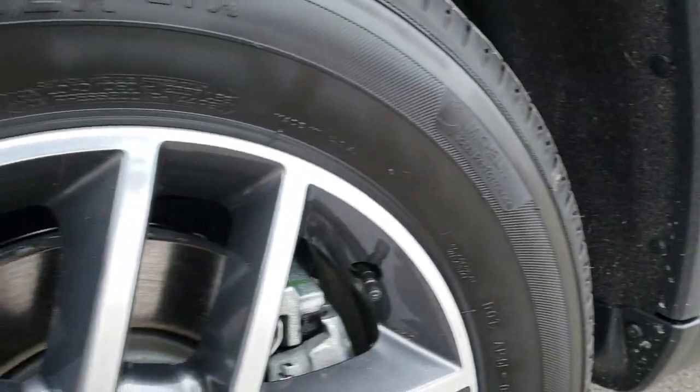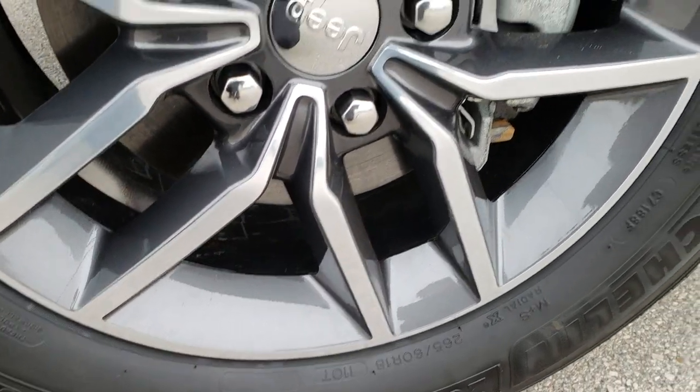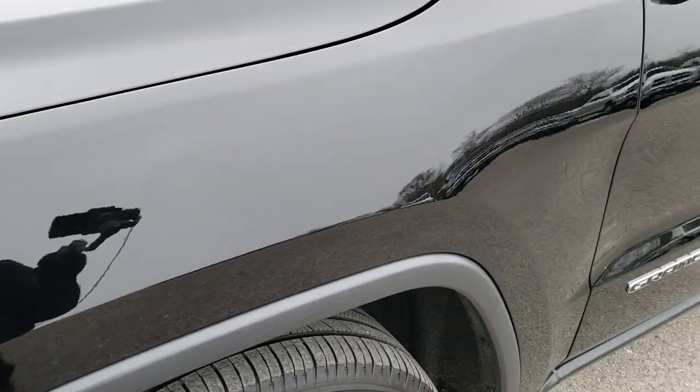Very clean all the way down. Comes with the 18-inch painted and polished aluminum rims and it has Michelin Premier 265-60 R18 tires on them. Has about half the tread left on the tires, maybe a little bit more.